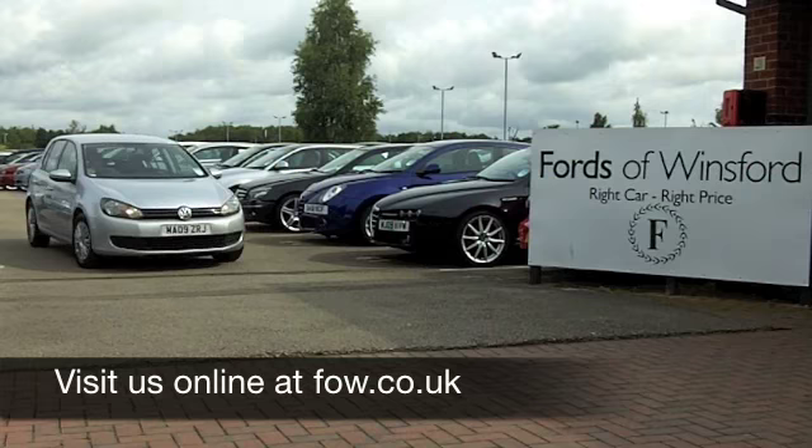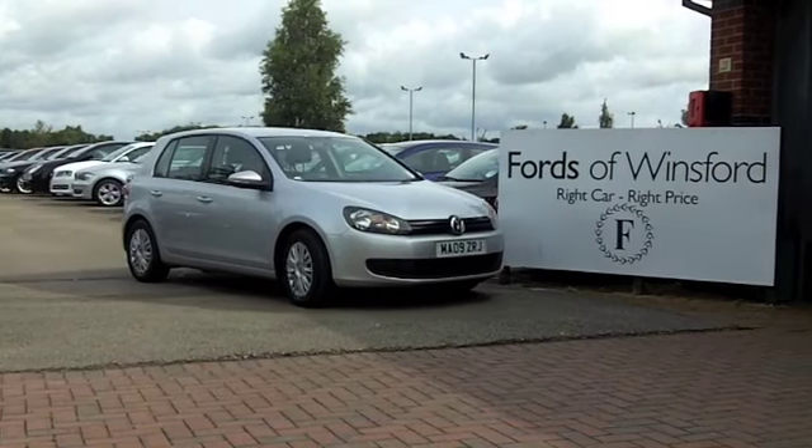How about a test drive? Come and discover this great car for yourself at Fords of Winsford.